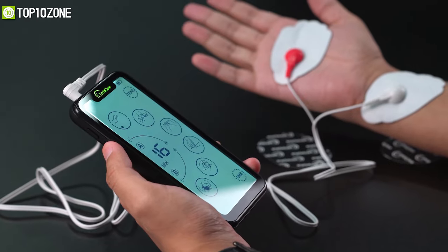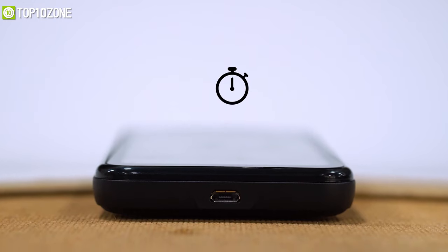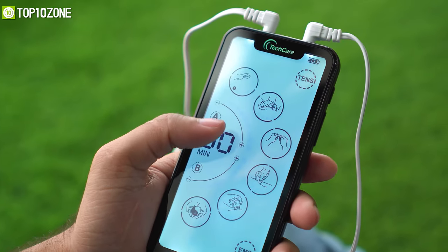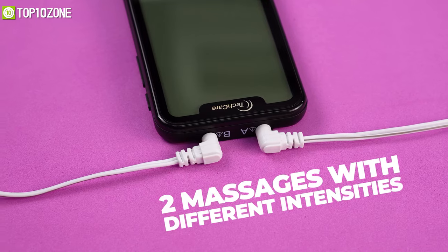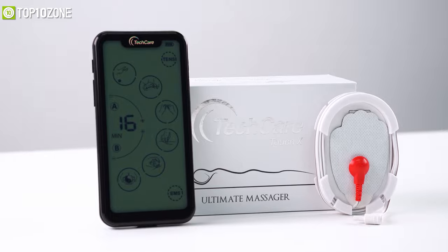To change modes, simply press and hold the M button and it will cycle to the next mode. This unit features an adjustable 60-minute timer controlled by the T-button, offering up to 20 hours of continuous use. It allows you to have two massages with different intensities at the same time, keeping you relieved from all sorts of body pains.